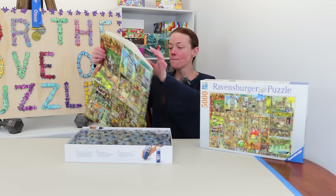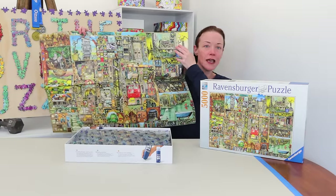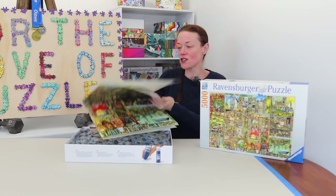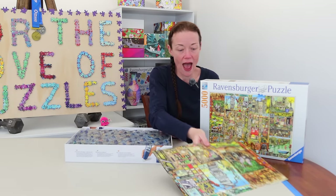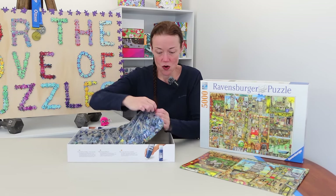Look at this image — I can't even show it all on camera! Just look at that. I honestly don't even know how I should approach it. It's gorgeous.